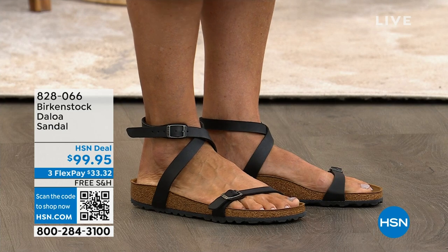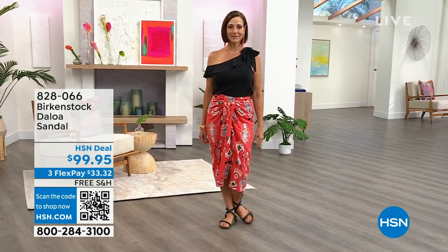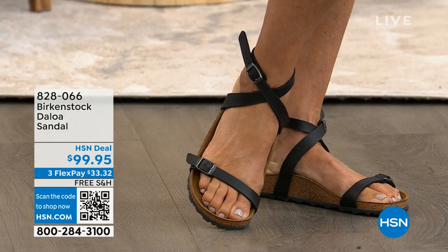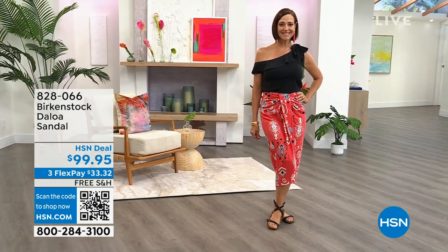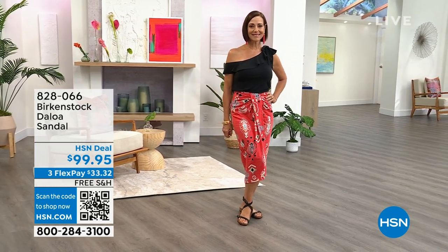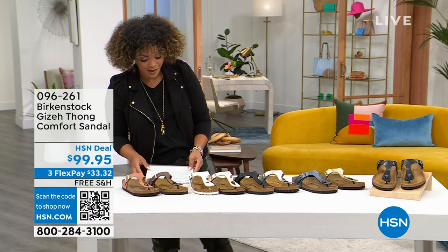The Deloa is fully adjustable on the forefoot and on the ankle strap. Super feminine, but you're getting all the benefits of the Birkenstock footbed. This is probably one of my favorite shoes and not something you see a lot in the marketplace. So these are really special HSN items. Adjustable buckle not only around the ankle but also at the toes.